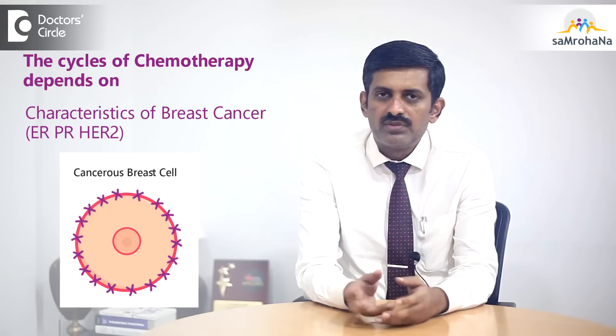Ultimately, what chemotherapy we give, how many cycles we give, what drug we give — it basically depends on the characteristics of the breast cancer, which includes so many characteristics like ER, PR, and HER2.